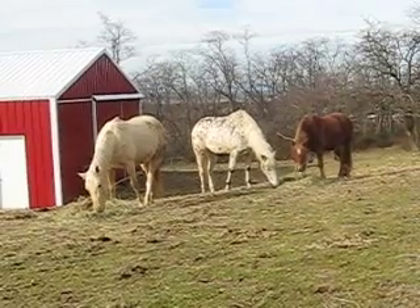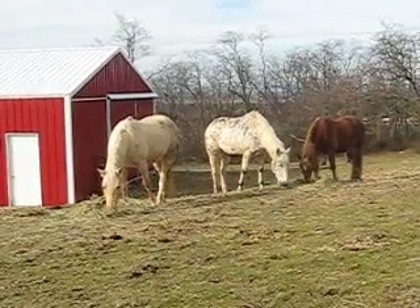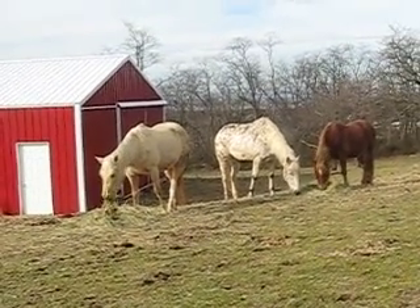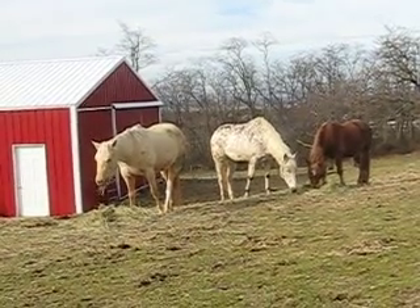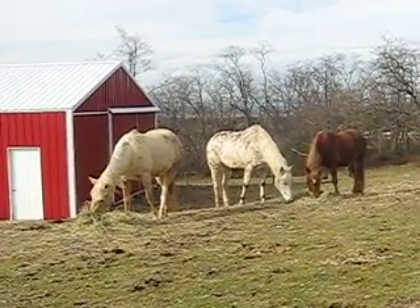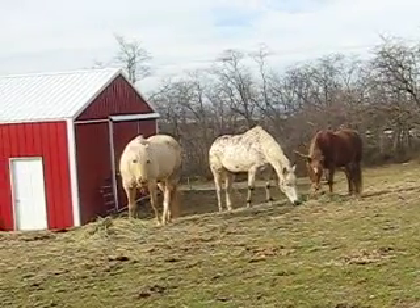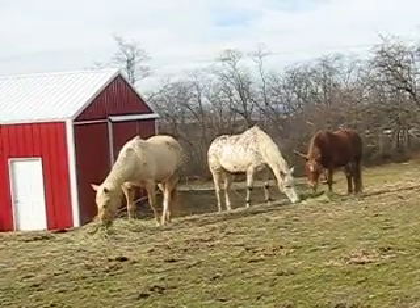The second section of the hindgut is the colon, about 12 feet long with a holding capacity of 80 to 90 quarts. Food will stay there for 40 to 65 hours while most microbial digestion continues and most of the nutrients produced through microbial digestion are absorbed. In addition to vitamins and fatty acids absorbed in the colon, water is also absorbed, resulting in fecal ball formation — the undigested and mostly indigestible portion of what was fed.